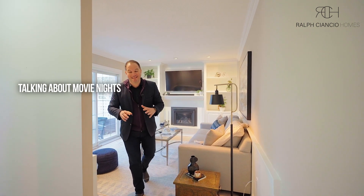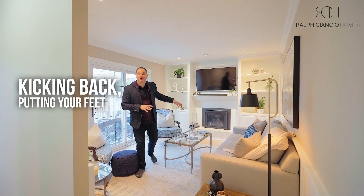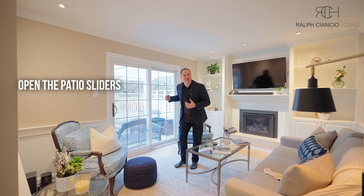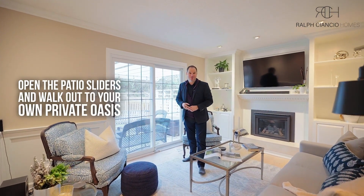Imagine kicking back, putting your feet up, and watching a movie with the family on a Friday night. Or, if the weather is nice enough, open the patio sliders and walk out to your own private oasis.